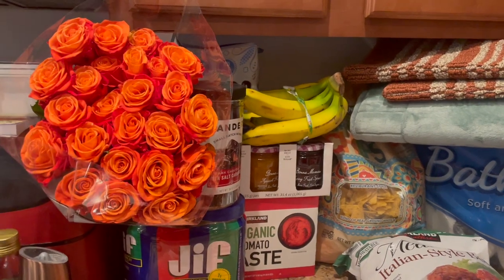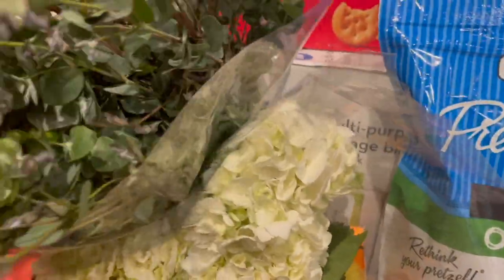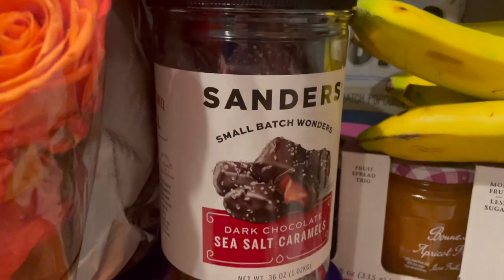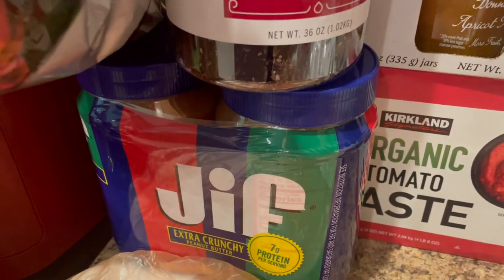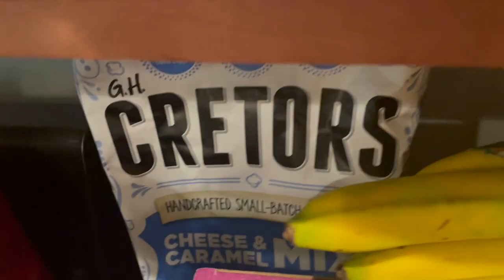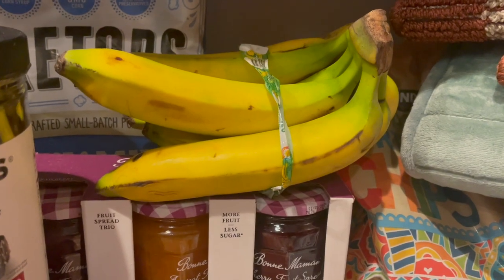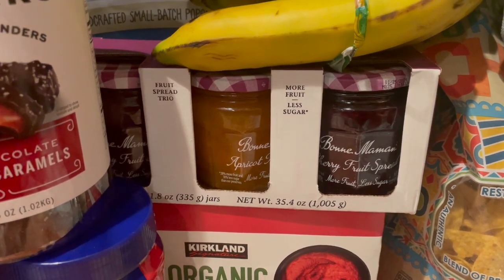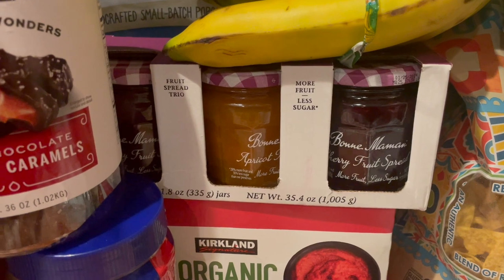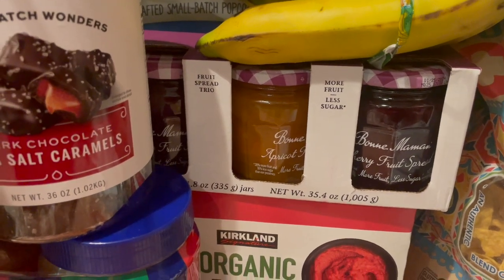Over here, we bought some beautiful roses. We also bought some eucalyptus and hydrangeas so I can make some arrangements. If you haven't had these sea salt caramels from Costco, what are you even doing with your life? Please run out and get them. Jif Extra Crunchy Peanut Butter. In the back, this cheese and caramel — which sounds disgusting, but it's the best combination ever. It's the best combination — bananas that Oliver was trying to bite through the entire trip. This Bon Maman Fruit Spread Trio. If you don't know the story of Bon Maman, please look them up — that company has a beautiful story. Down here, some tomato paste, and in the front, we got some salmon.